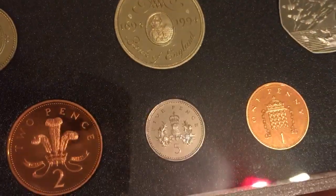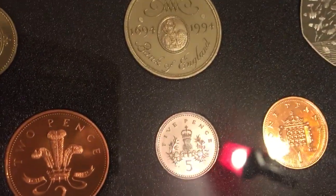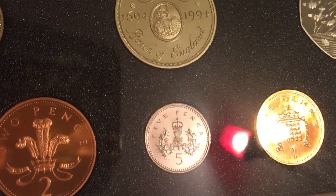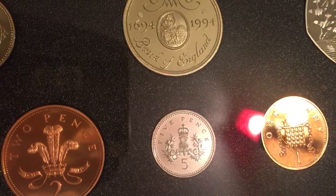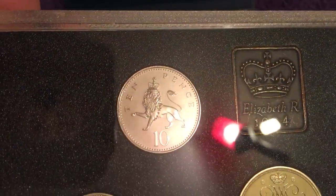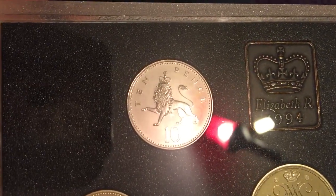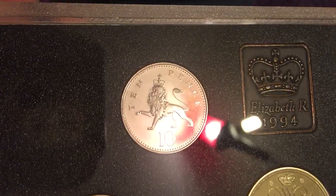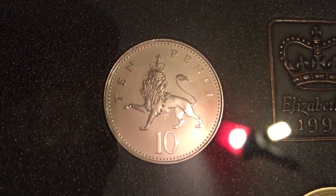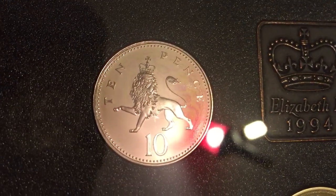Moving on to the copper nickel coins — we have the five pence with the crown thistle, which is the badge of Scotland. Heavily minted this year, nothing special really. Then we move on to the ten pence, which in 1994 was not circulated — it's an NIFC coin. There's the crowned lion, which is part of the badge of England. To buy one of these will cost you about two to four quid depending on whether you're buying a circulated or proof one.